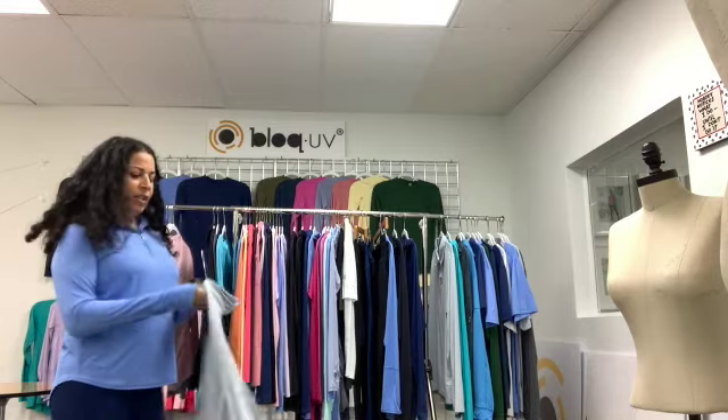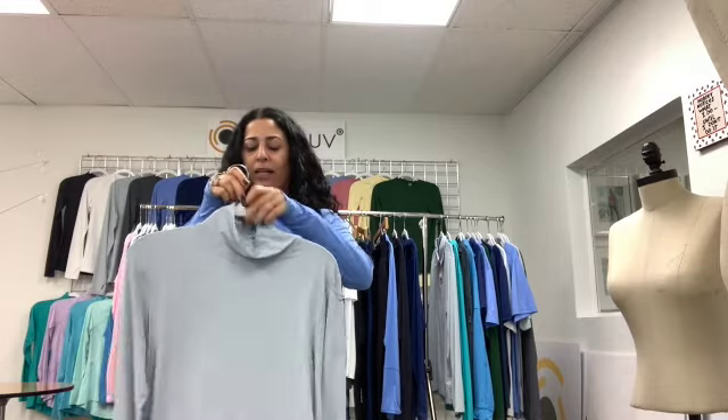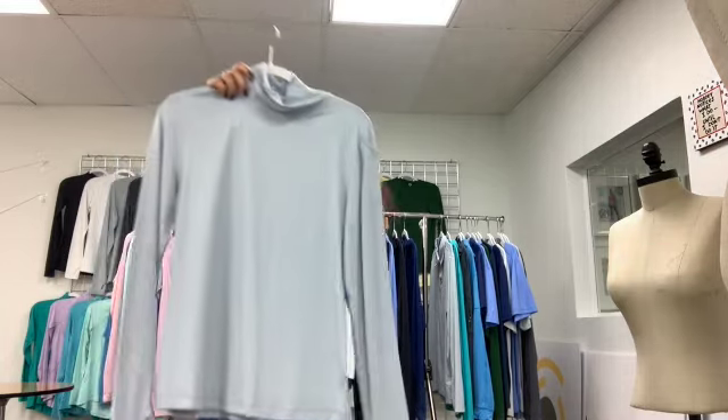Our next style is our turtleneck, which is great as a layering piece or just wearing it by itself to protect your neck. It's got the pocket on the sleeve and once again the hand covers.